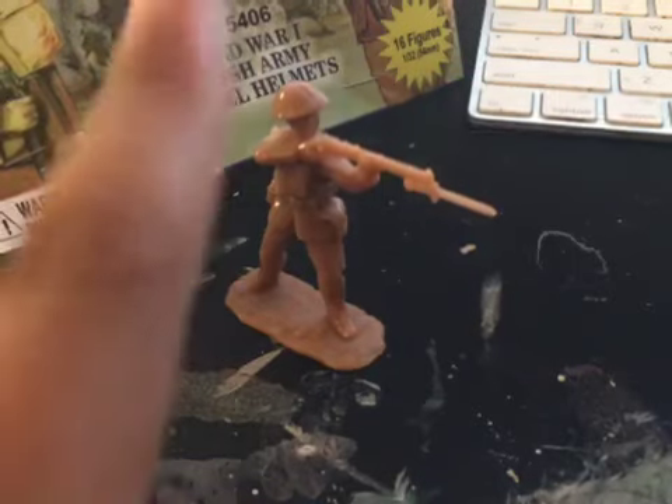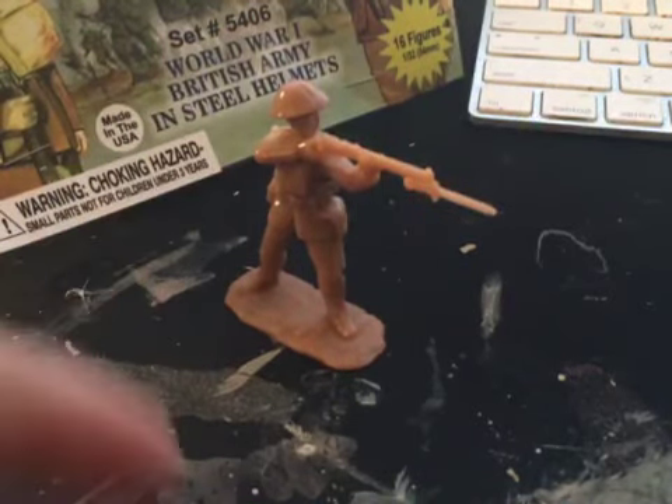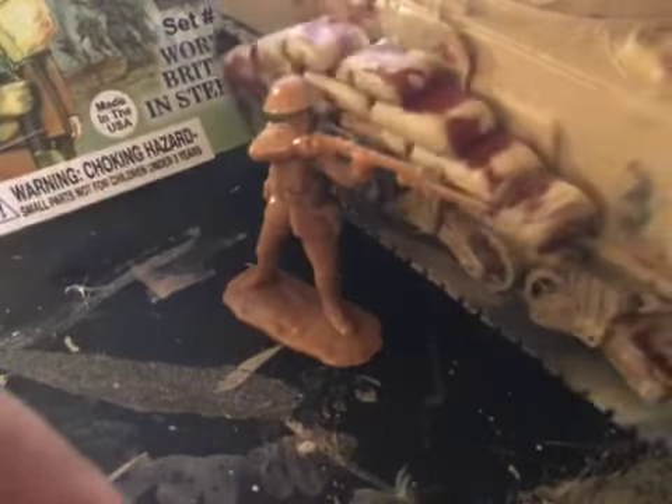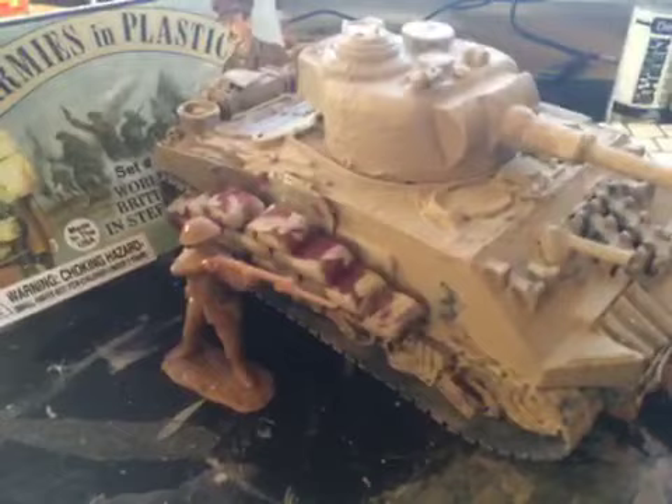I promise this is the last one — my custom trench coat enforcement figure. It fits pretty well.